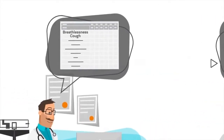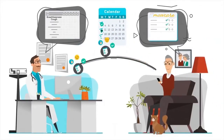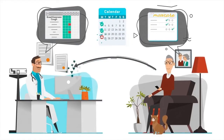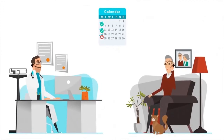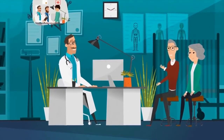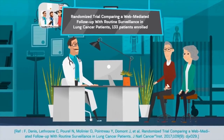Thanks to MoveCare, you become an active player of your health as you keep a continuous link with your doctor, who is monitoring your follow-up remotely through a dashboard and notifications. If an irregularity is detected, he will be warned immediately. Clinical studies have shown that early intervention by the medical team always leads to appropriate treatments for better health care and quality of life.